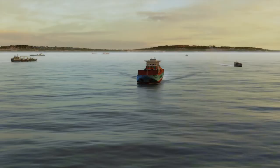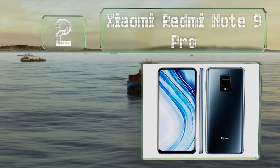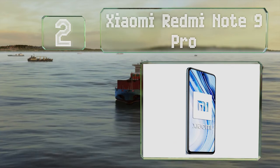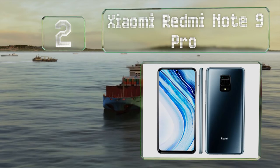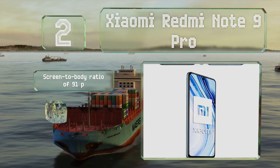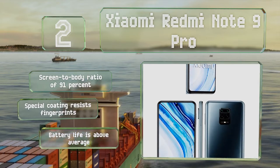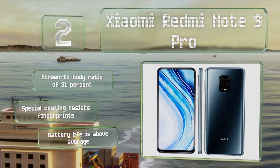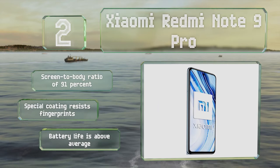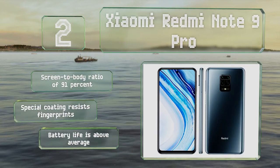At number 2, featuring a multi-lens camera rated at 64 megapixels, the Xiaomi Redmi Note 9 Pro offers better images than almost anything else at its price. Top that off with a 2400 by 1080 resolution and 6 gigabytes of RAM and it's one of the best values currently available. It boasts a screen-to-body ratio of 91%, a special coating that resists fingerprints and an above-average battery life.